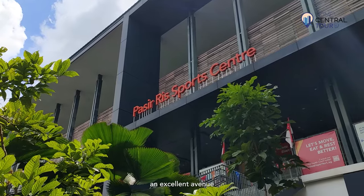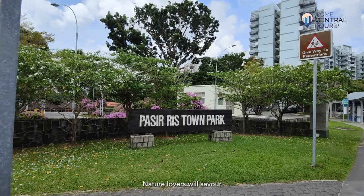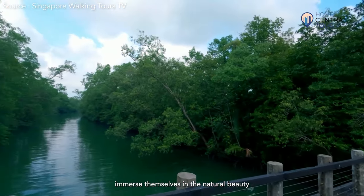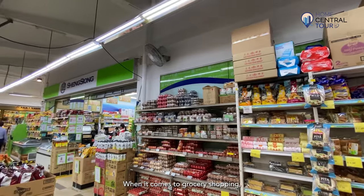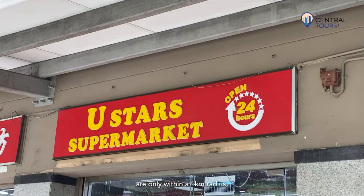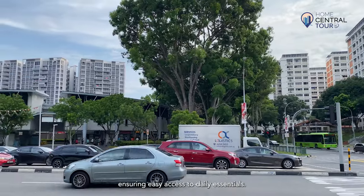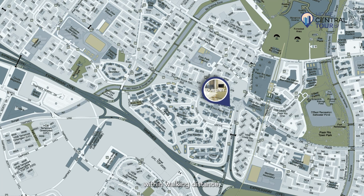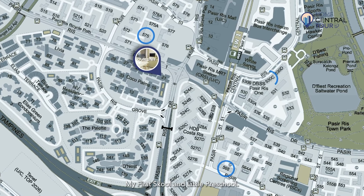Pasiris Sports Centre provides an excellent avenue for fitness and recreation. Nature lovers will savour the chance to have Pasiris Park and Beach at their doorstep, offering a serene haven to immerse themselves in the natural beauty of these outdoor spaces. When it comes to grocery shopping, major supermarket chains including Sheng Siong, NTUC FairPrice, and U Stars are all within a 1km radius, ensuring easy access to daily essentials. Families with school-going children will appreciate having several schools within walking distance, including Elias Park Primary School, Meridian Secondary School, Parkview Primary School, and Tampines Meridian Junior College. Those with little ones will find it convenient to have childcare centre options such as My World Preschool, My First School, and Little Preschool.